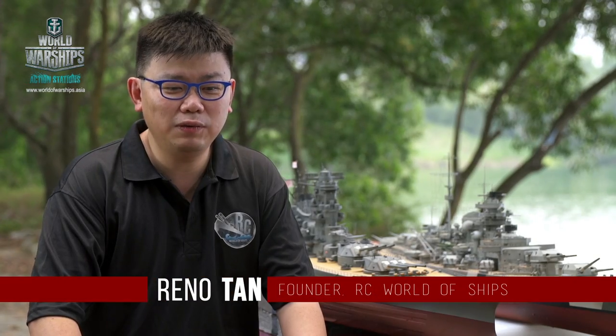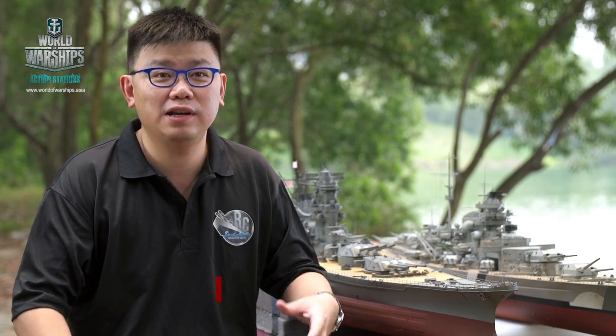Hi, my name is Reno Tan. I'm from RC World of Ships and we actually want to share our hobby and share our interests with people. Recently we did some events at 1 Degree 15.